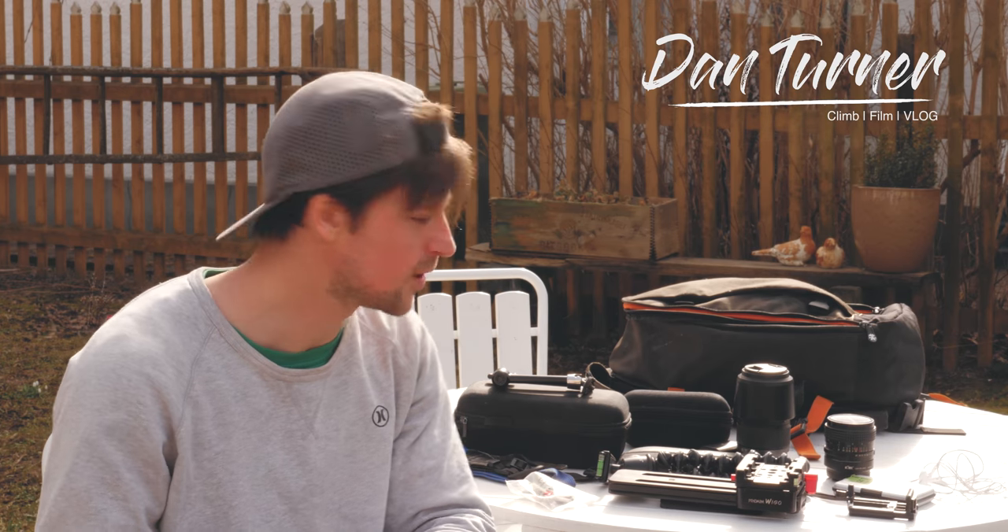A lot of people ask about what camera equipment I use and what I've taken on trips away, so I thought I'd take this opportunity to show you my camera equipment.